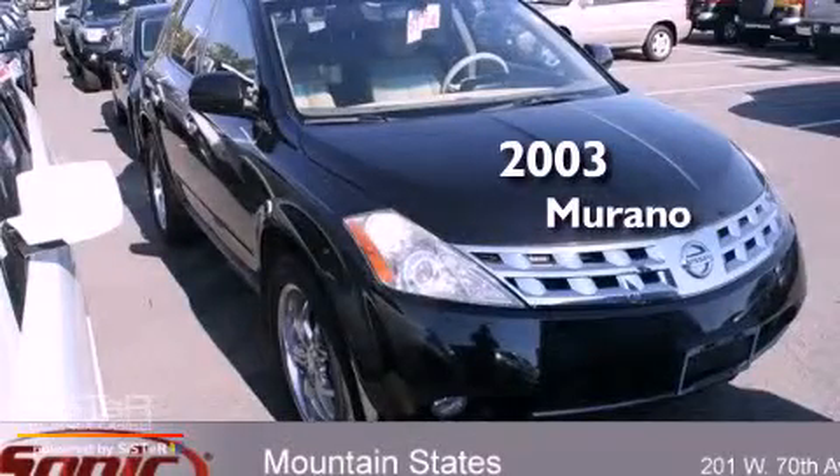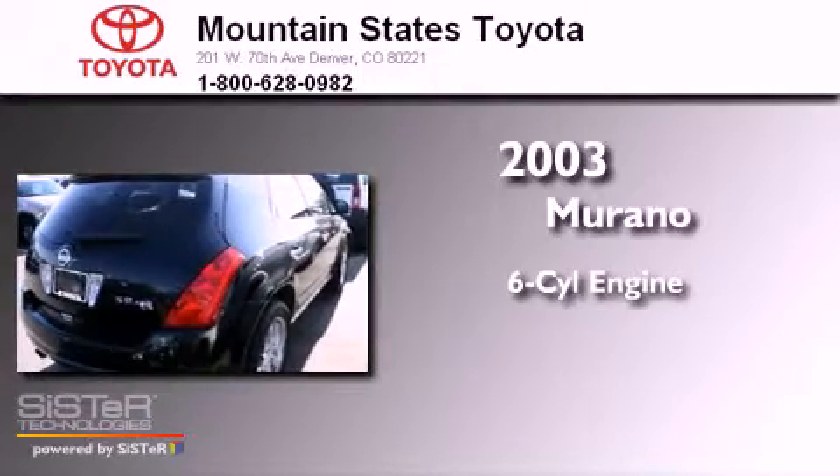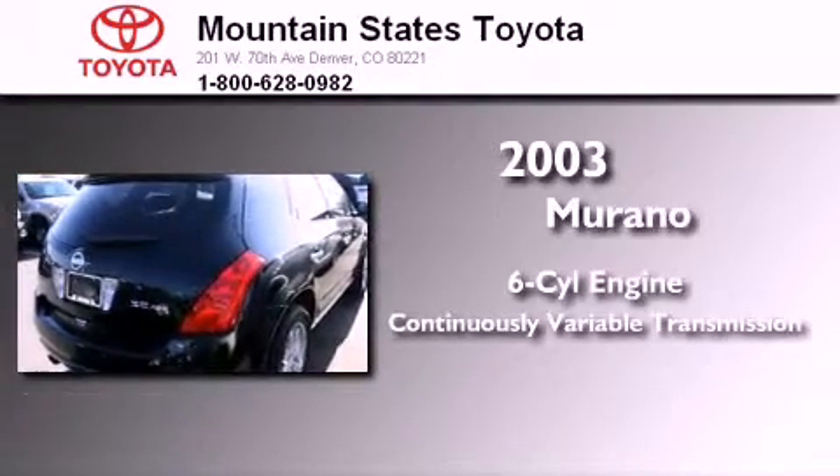This is a 2003 Nissan Murano. It features a six-cylinder engine, a continuous variable transmission, and all-wheel drive.